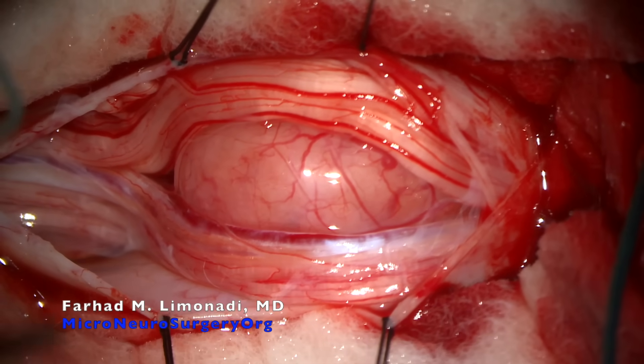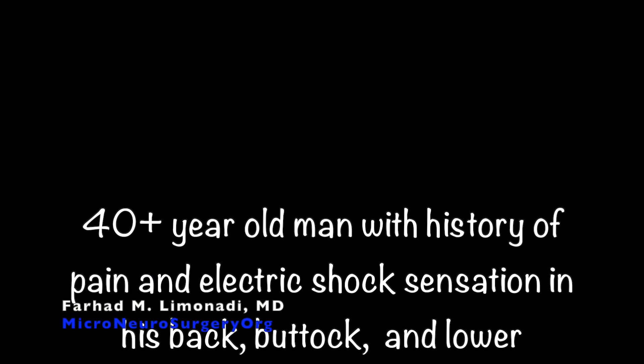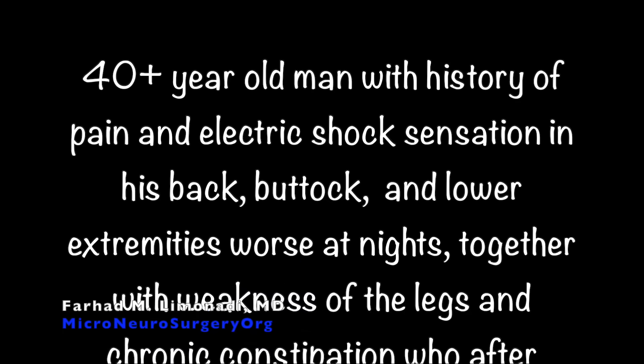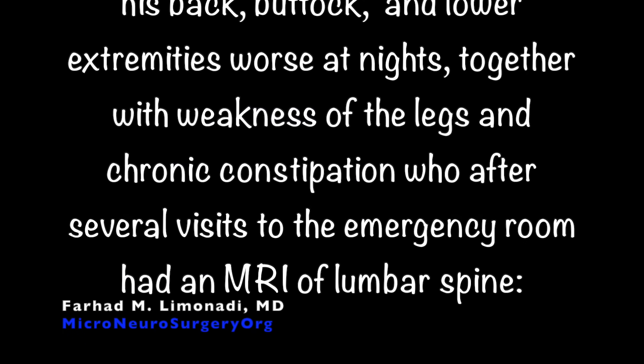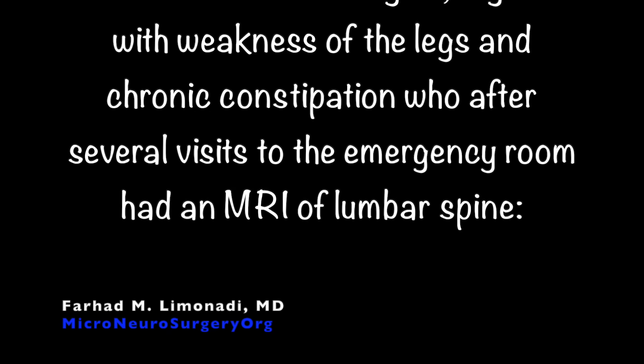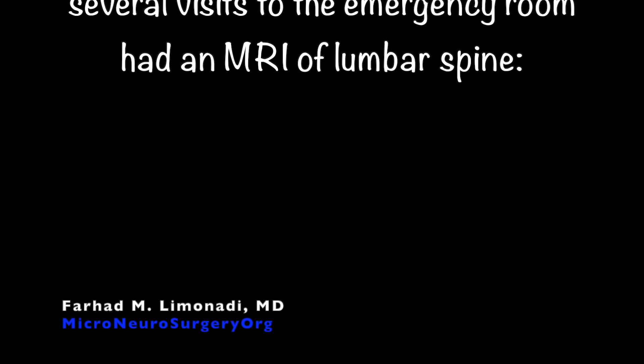Spinal Schwannomas. This is a case of a 40-plus-year-old gentleman with history of pain and electric shock sensation in his back, buttock, and lower extremities, which was worse at nights. This was together with weakness of both legs and also chronic constipation, who, after several visits to the emergency room, eventually had an MRI scan of the lumbar spine with the following finding.